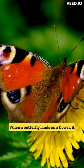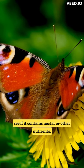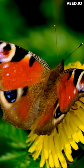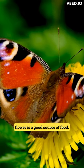When a butterfly lands on a flower, it uses its feet to taste the flower to see if it contains nectar or other nutrients. This allows the butterfly to determine whether the flower is a good source of food.